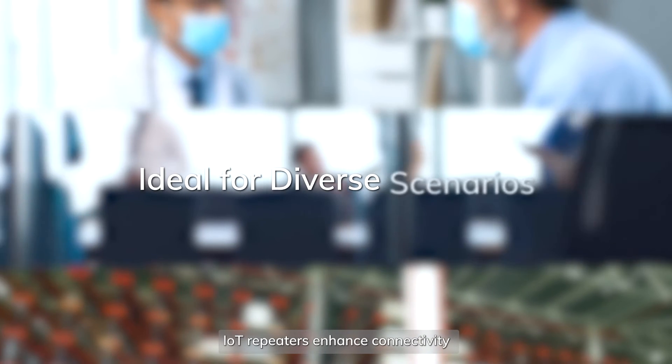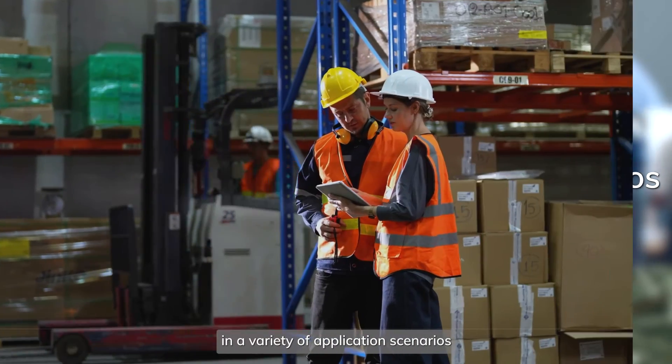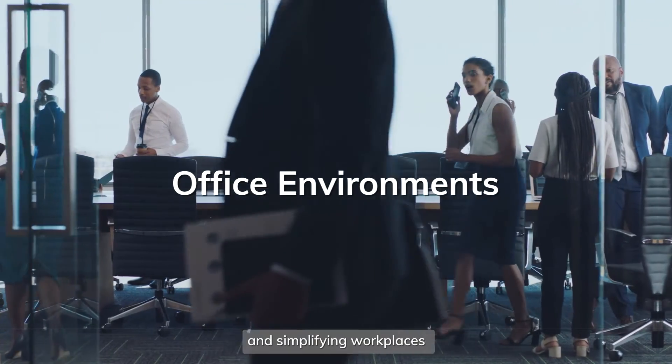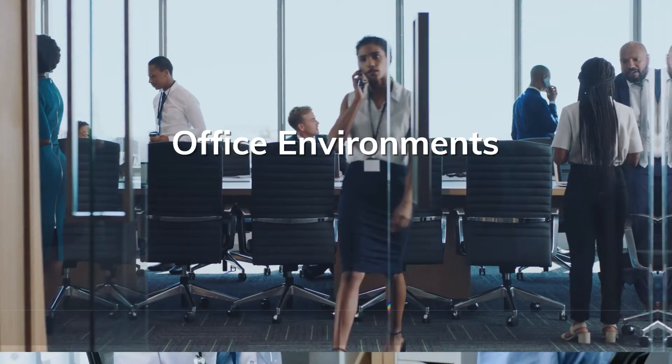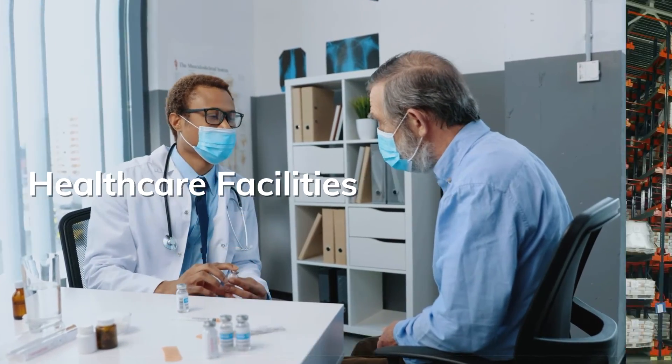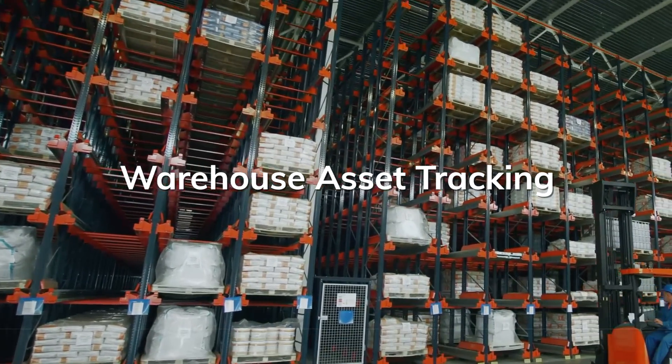IoT repeaters enhance connectivity in a variety of application scenarios, from optimizing industrial workspaces and simplifying workplaces, to improving healthcare facilities, and allowing accurate asset monitoring in warehouse operations.